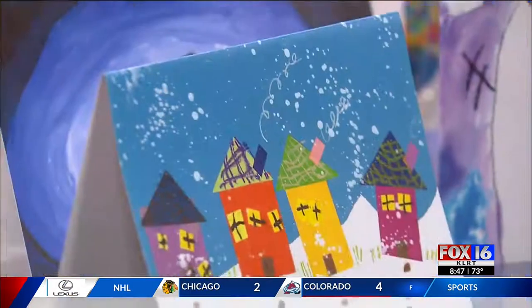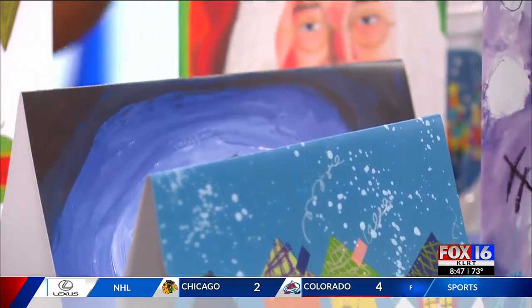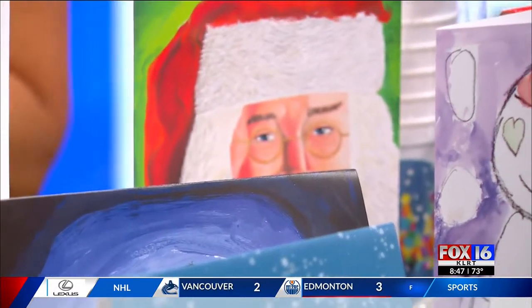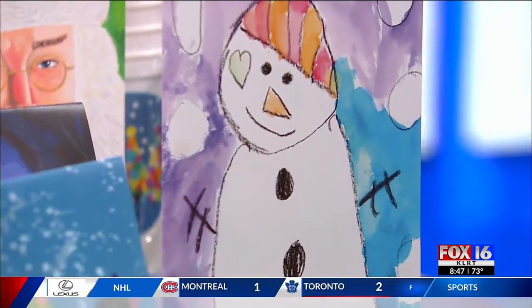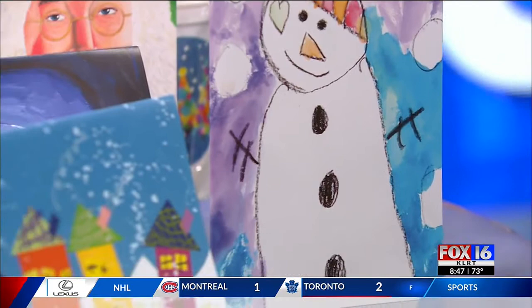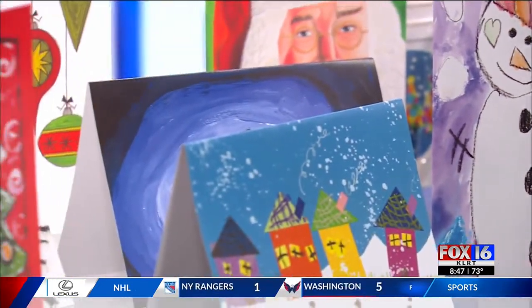Yes, absolutely. We have eight featured cards this year — eight designs — which are designed by current patients or former patients of the hospital. These actually look like fantastic designer cards, which they are — the designers are kids!